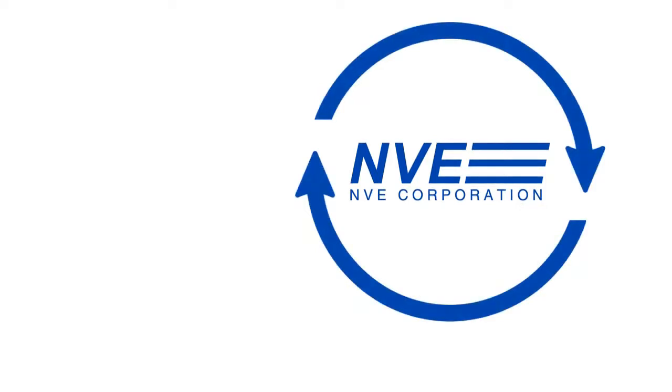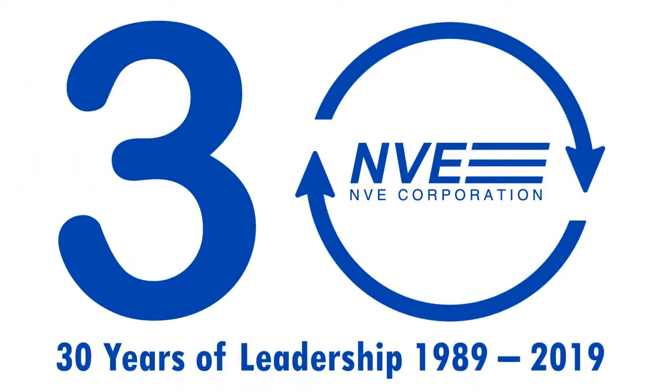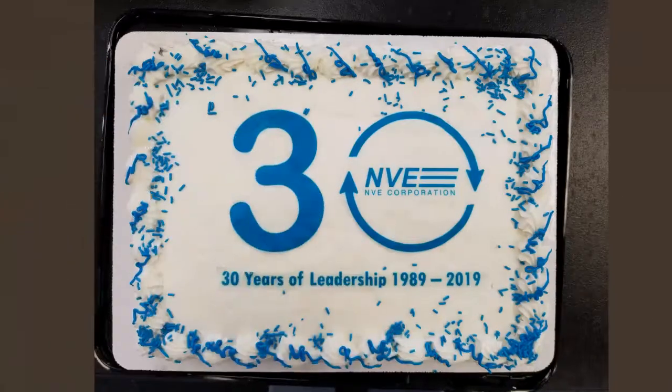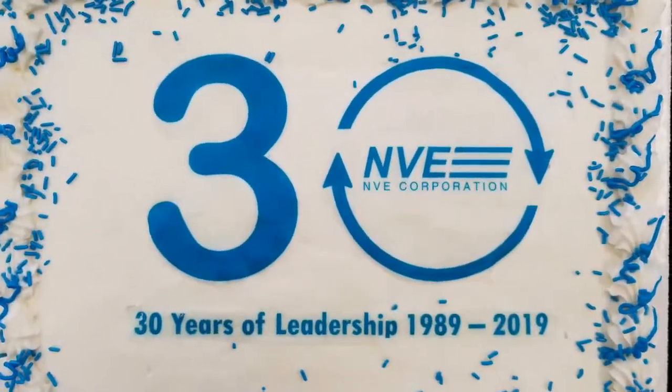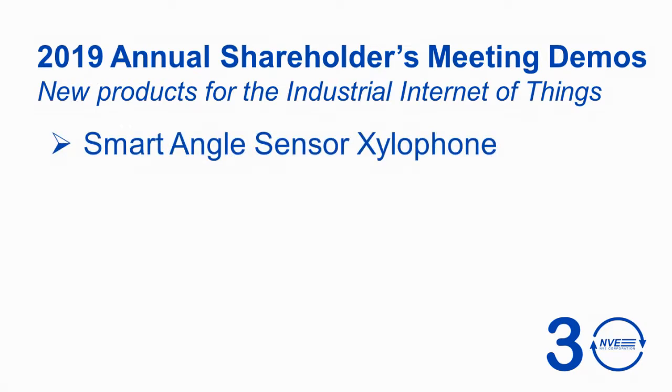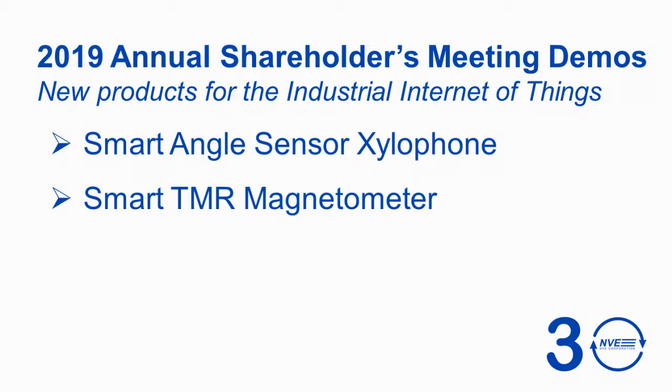At NVE's 2019 Annual Shareholders Meeting, we celebrated NVE's 30th birthday and highlighted new products since the last meeting. We had a birthday cake and demonstrated three new tunneling magneto-resistance products for the Industrial Internet of Things: a new smart angle sensor, a smart magnetometer, and a low-power coupler.